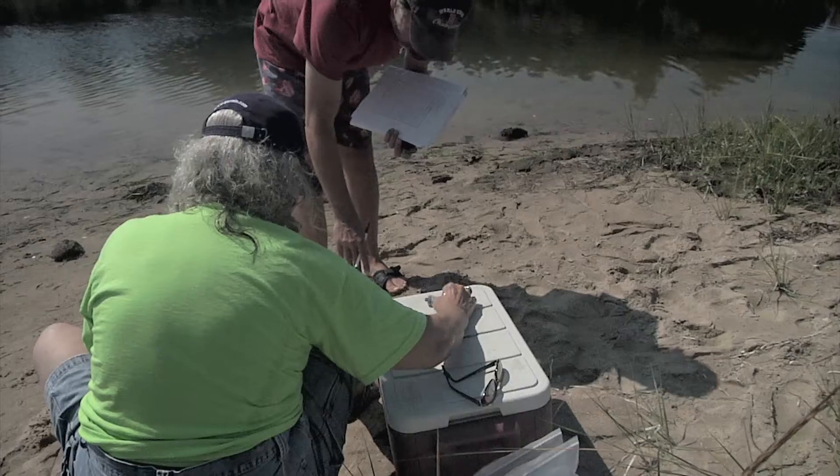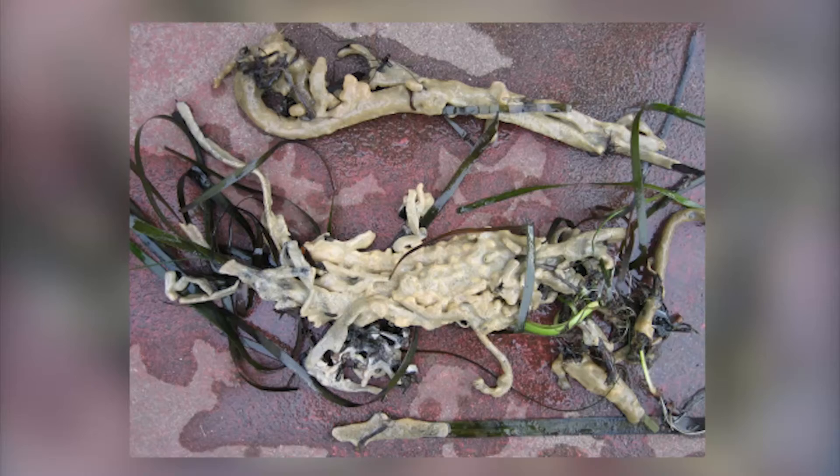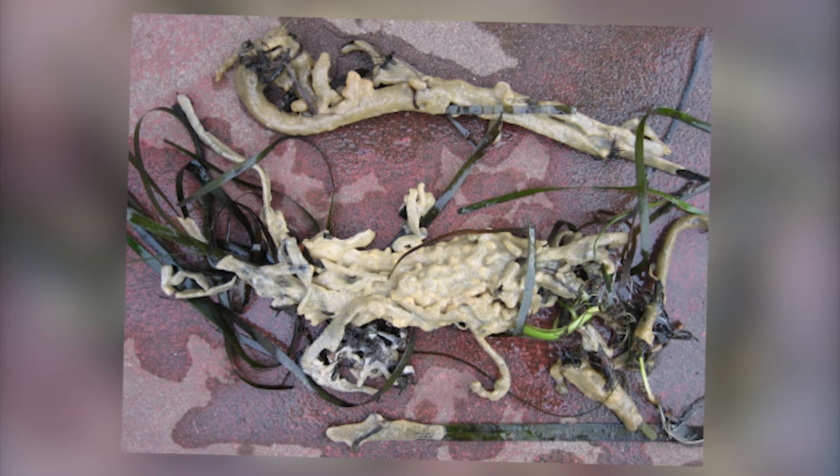We found that tunicates blocked up to 75% of light reaching the eelgrass plants, which negatively impacted the growth rate. The more tunicate coverage there was on the eelgrass plants, the greater the reduction in growth of the individual eelgrass plants.